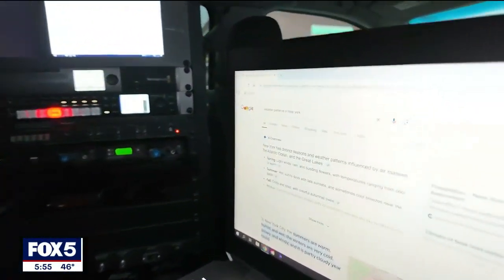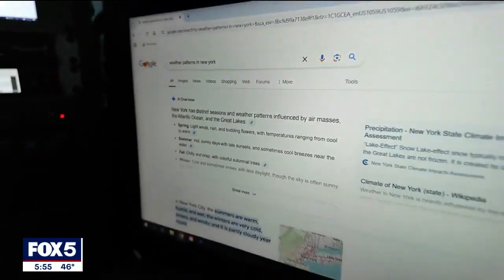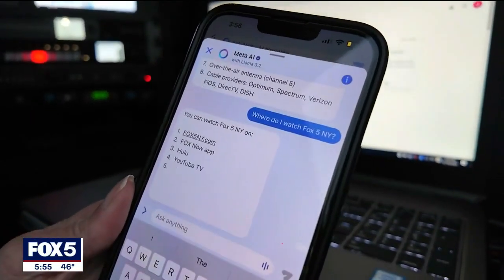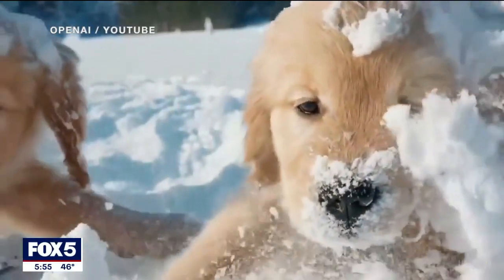Type something into Google, and you'll get an AI overview with information from many different sites. And on Facebook, there's Meta AI — type in a question and you'll get the answer. The line is starting to blur between what's real and what's AI.